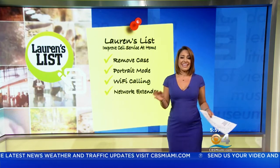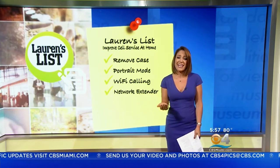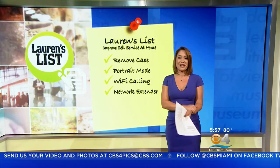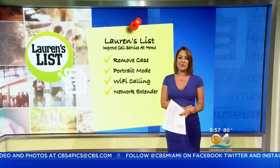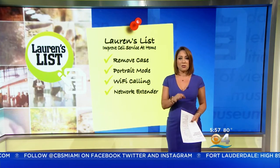If all else fails, get a network extender. Ultimately, this is what I had to do at my house, and it helps sometimes when the extender is actually working properly — that's another trick. You can either purchase one from your cell phone carrier, or some companies like Sprint provide them for free if you apply for one.